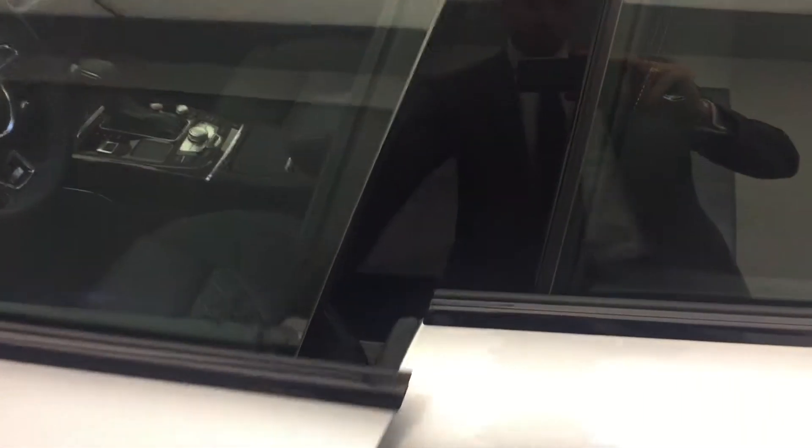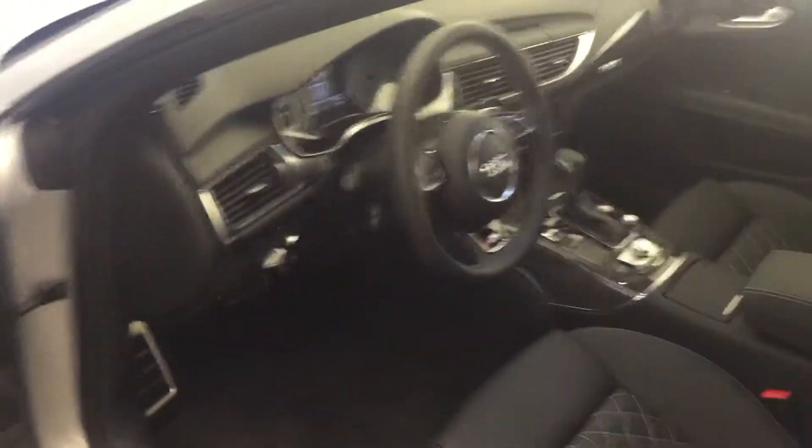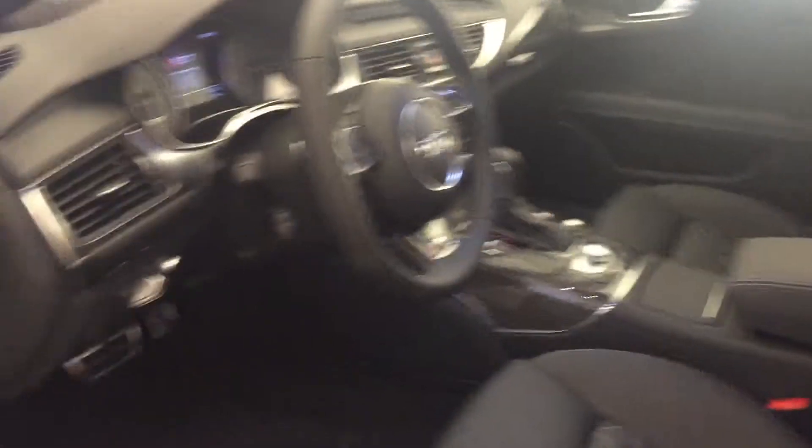You have soft closing doors — you pull it and it closes. Take a look inside: beautiful diamond-stitched sports seats, and the S7 logo on the headrest. For the door paneling, it actually comes with the Alcantara or suede finish.